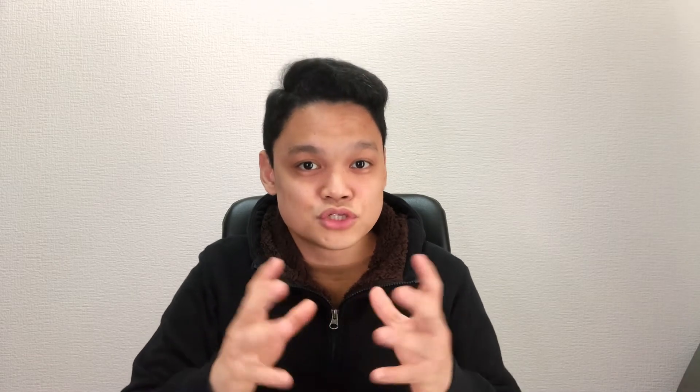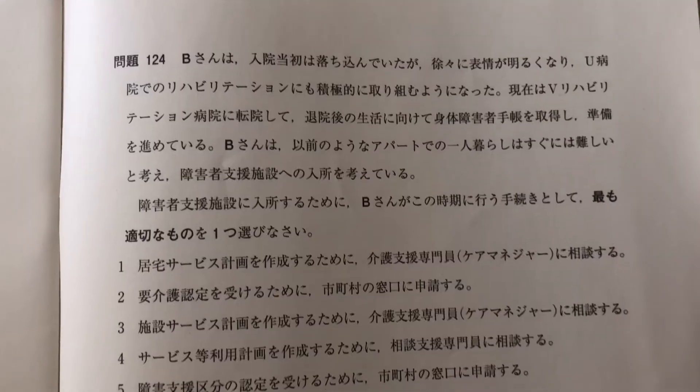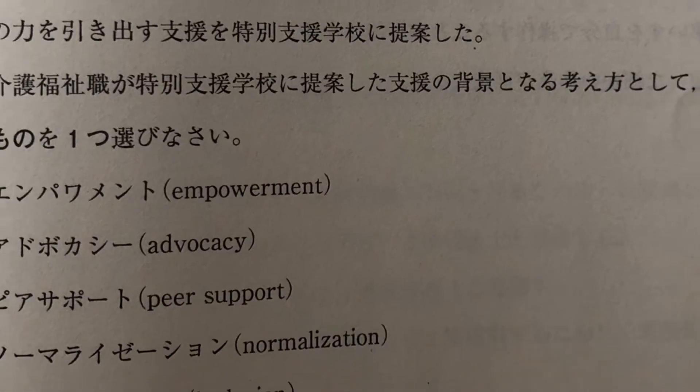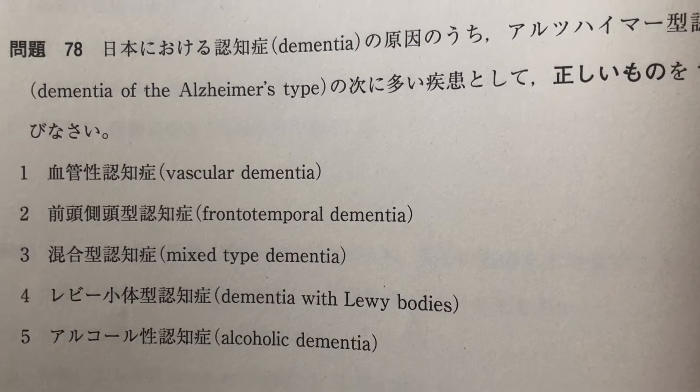At the last part of the afternoon set of the exam, there will be a lot of Sogo Mondai — it's a combination of all sections of the exam, a situational analysis type of question. There are some English words as well — most of them are deep medical terms which, even if you have a medical background, can still be confusing. So the best thing to do is just ignore them.